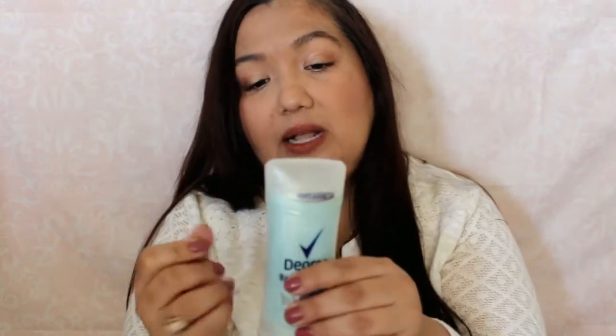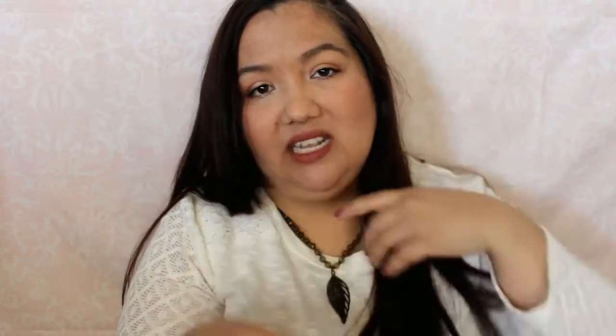I have a Degree deodorant, the Motion Scents, 48-hour antiperspirant and deodorant. This worked really well — you just twist it up, it's a white stick but it goes on clear. Worked really good, kept me dry. I like that one a lot.